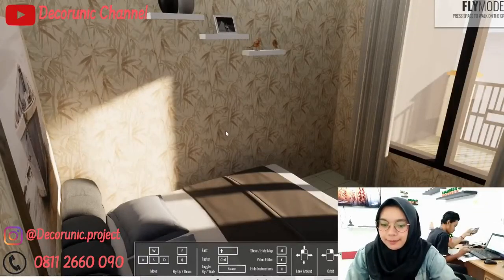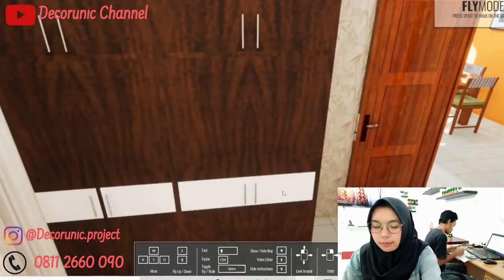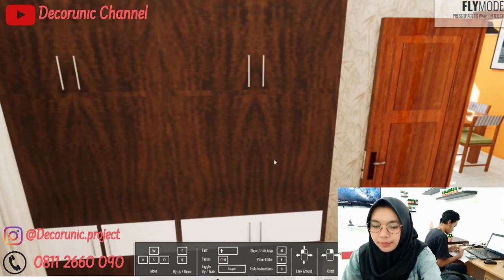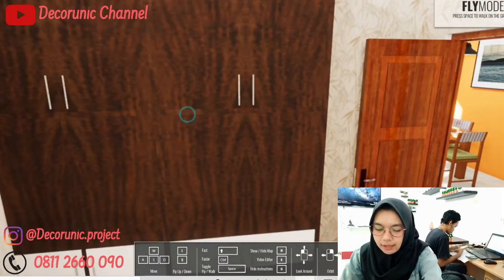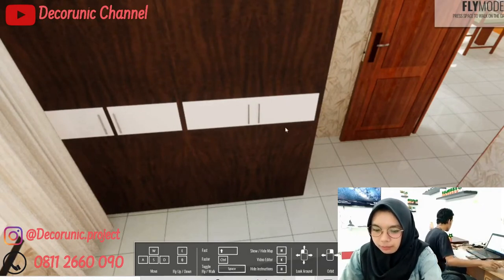Kamar tidur ini berukuran 3 meter x 3 meter. Seperti kamar tidur biasanya, di sini ada kasur, dan di sebelah kanan ini ada lemari yang tingginya kurang lebih 2,5 meter. Untuk lemari ini bahannya triplek lapis HPL. Di sini ada lemari kecil buat tempat tas, dan di bawahnya ada 2 sekatan lemari buat nyimpan baju lipatan, dan satu bagian buat baju yang digantung.